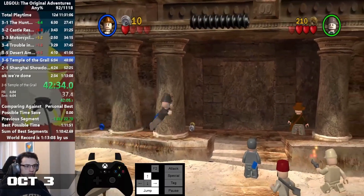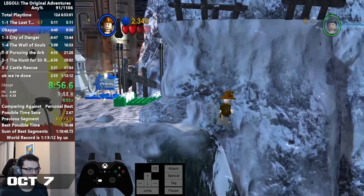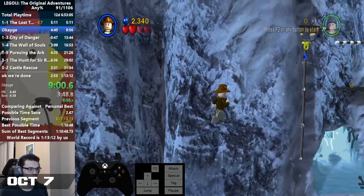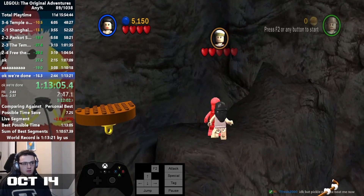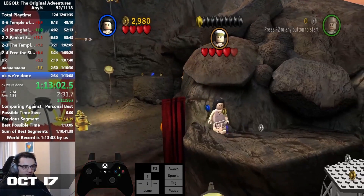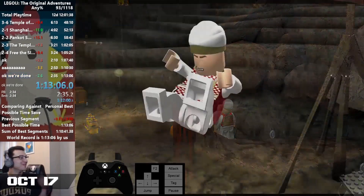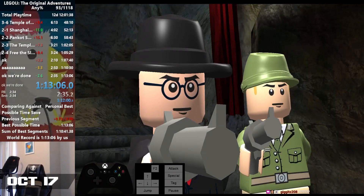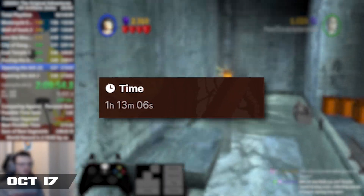On the 3rd, Chimkin beat the Any% record by 9 seconds. He would then return to the category on the 7th, shaving yet another 8 seconds off his previous PB. One day would pass before another 10 seconds would be saved, and another 4 before Chimkin would get a frame-perfect hit on the final boss to just barely squeak by with a new 3-second world record. He would get one last Any% record on the 17th before prepping for the 100% relay, with a 1:13.06 capping off the streak.